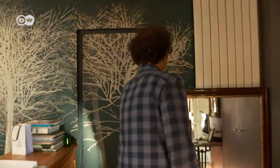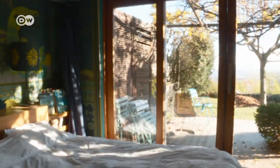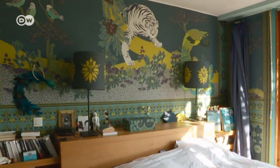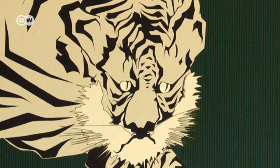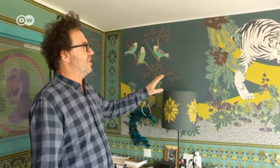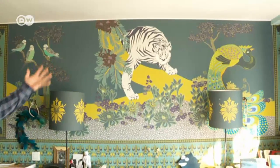Patrick Chavann always tests new ideas in his home where he has lived for 20 years now. The house is 150 square meters and each room has a different theme. This one was inspired by France's presence in India — the Pondicherry room, named after the Indian trading post, with features such as the Bengal tiger and peacocks.